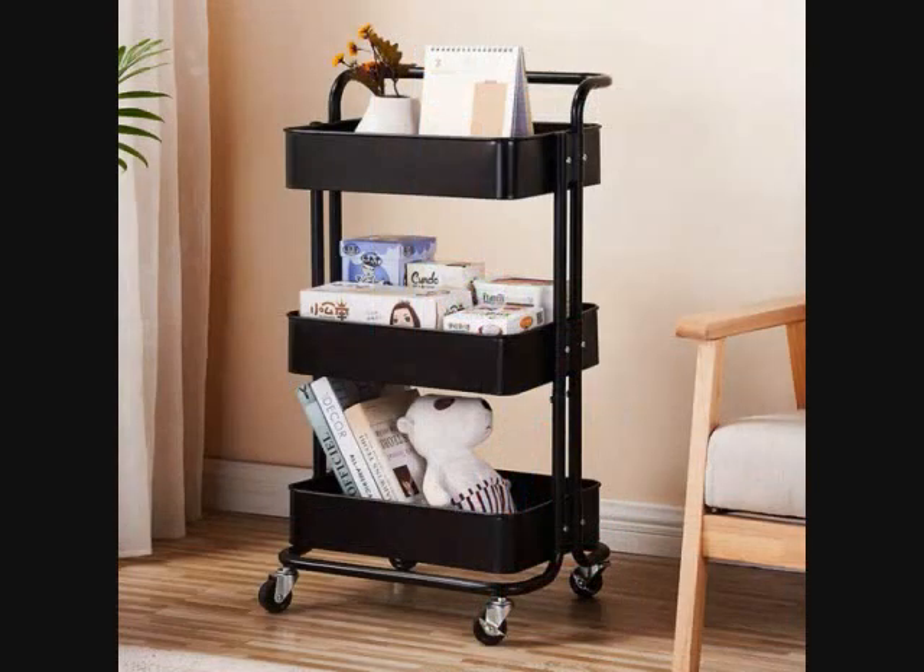2. A more stylish rolling cart ideal for a combination of storage and display. Keep games, books, toys or anything else that you'd like to be mobile in this cute cart that won't damage your design aesthetic.